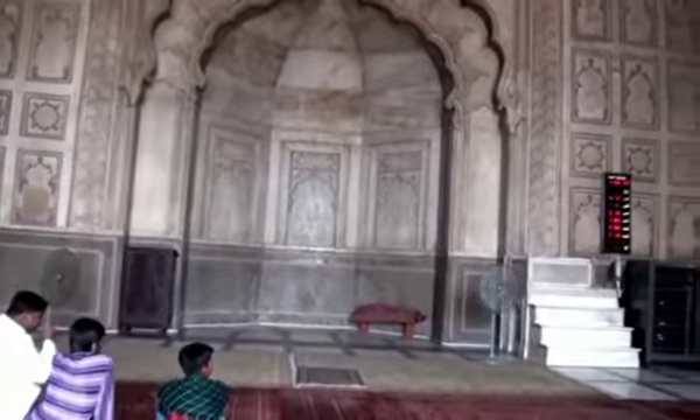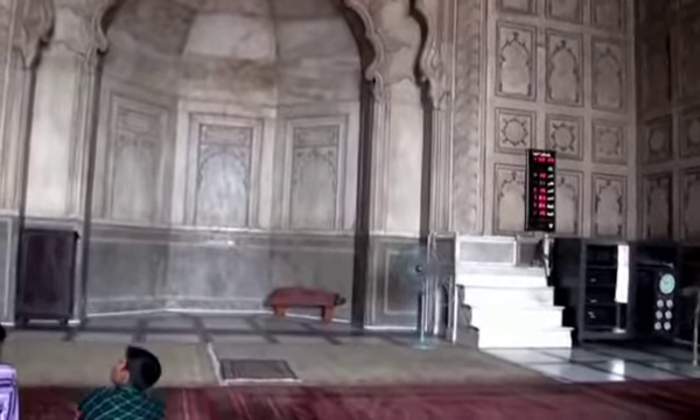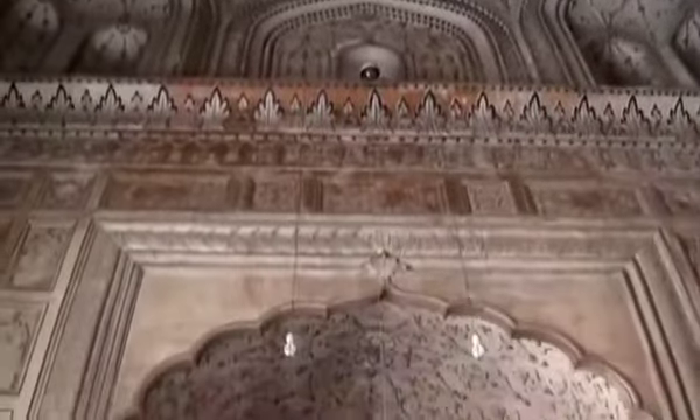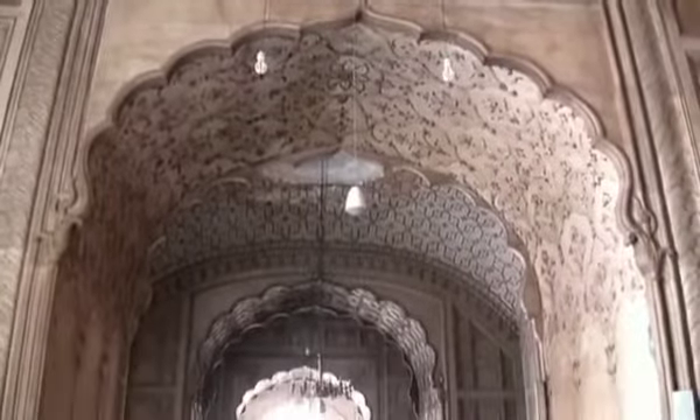This one looks like it also has the same art, just a lot bigger. It has the same beautiful art, and it is very long as you can see. The roof is just about the same — it is a little bit more beautiful, but the designing is the same from the last place. It is beautiful.